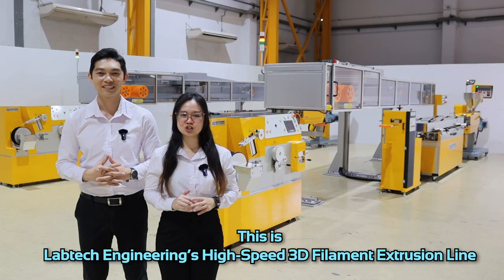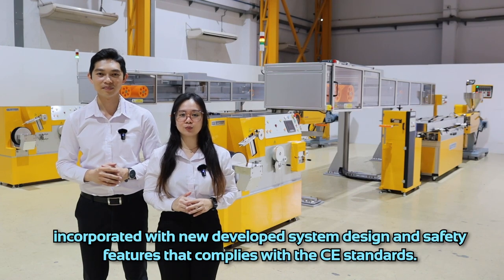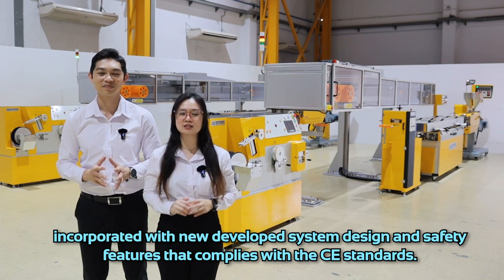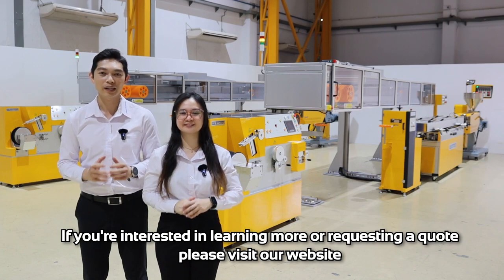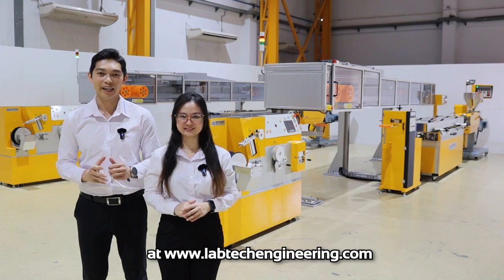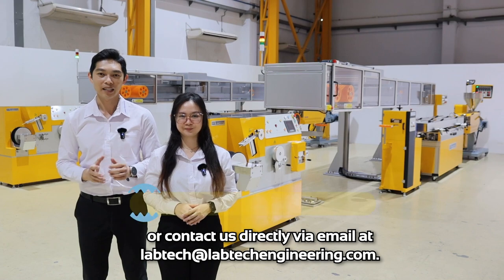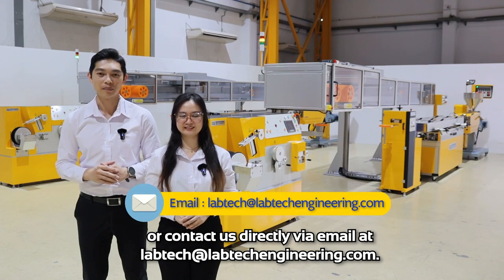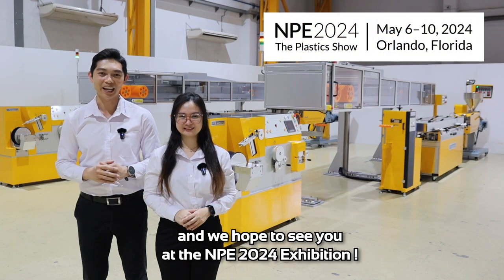This is LabTech Engineering's high-speed 3D filament extrusion line, incorporating newly developed system design and safety features that comply with CE standards. If you are interested in learning more or requesting a quote, please visit our website at www.labtechengineering.com or contact us directly via email at labtech@labtechengineering.com. Thank you for joining us today and we hope to see you at the NPE 2024 exhibition.